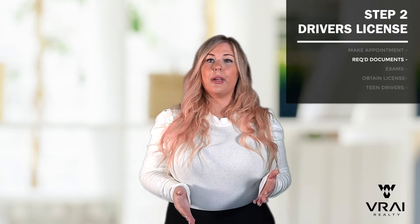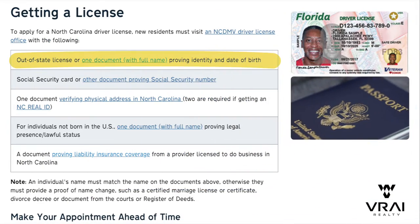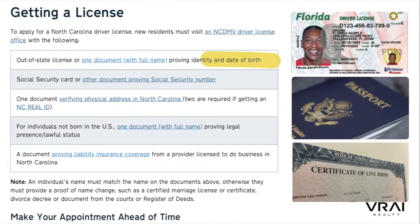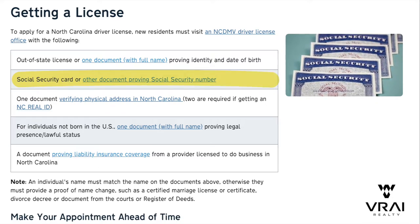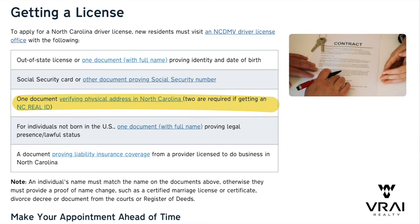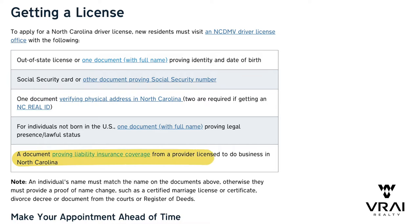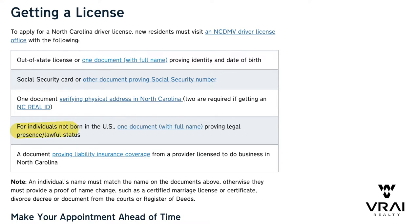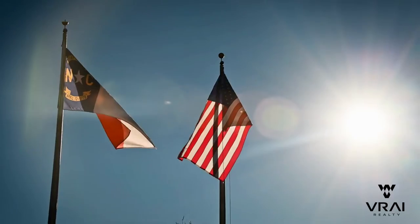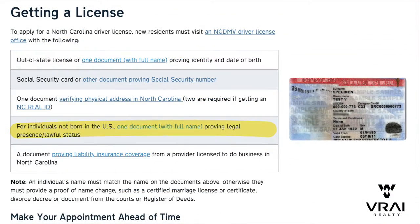Make sure you bring the following documents: your out-of-state license or another document proving your identity and age, such as a valid passport or birth certificate; your social security card or another document that validates your social security number, like a W-2; a document providing your North Carolina residency, such as a housing lease or contract or a utility bill; and the previously mentioned insurance document showing your proof of insurance. You'll want hard copies of all of these documents as the DMV will scan them. If you were born outside of the United States, you will also need to provide proof that you are legally authorized to be here, such as citizenship or your permanent residence card.